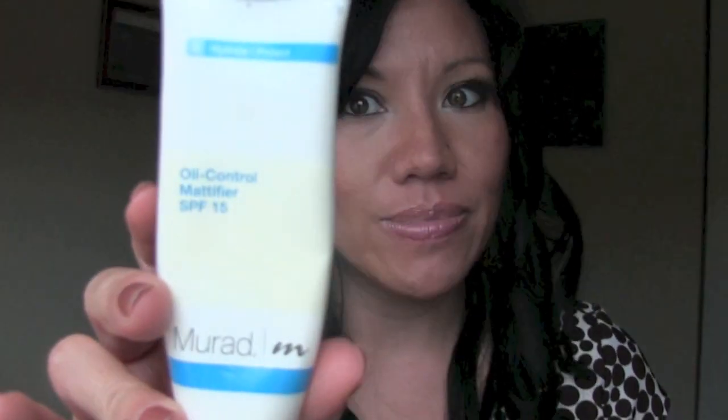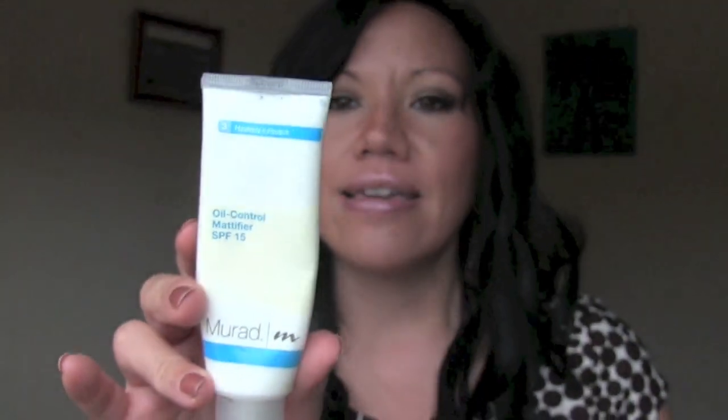I did want to recommend a product instead of the Cetaphil oil control, which doesn't really work for me. The product that I feel is a game changer for people with oily skin is this Oil Control Mattifier by Murad. I think it's a wonderful product for people like me who get shiny within three or four hours of applying full face makeup. I've done everything I possibly can to keep my skin from looking like the oil slick that it really is, and this is the only thing that has helped me make that transition into normal skin.